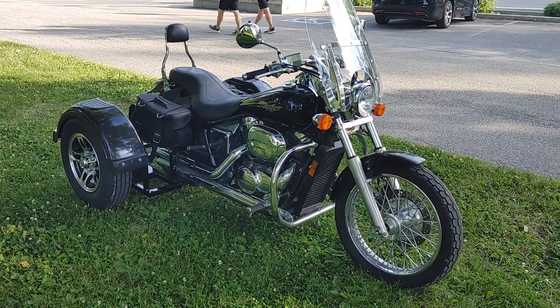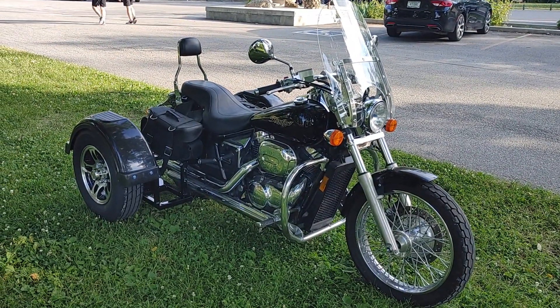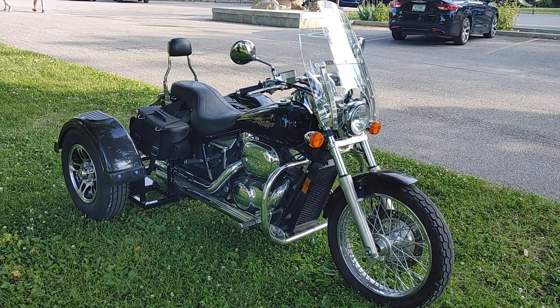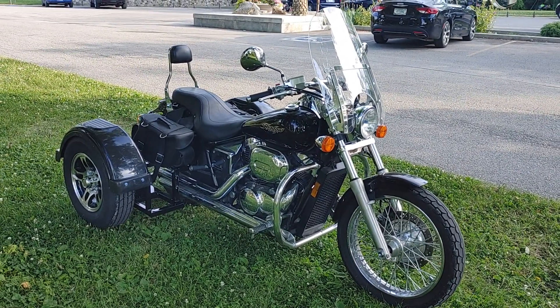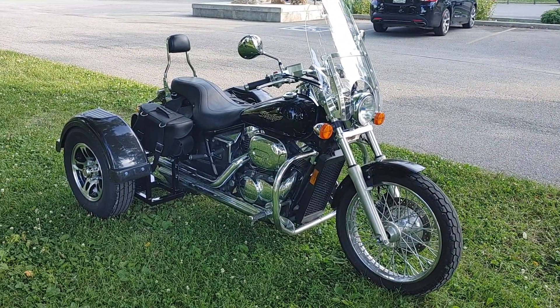This is David Moss with BIC Trikes. If you like, hit like, subscribe, leave us a comment — we'd appreciate it. You can also check out our price list on our website, BICtrikes.com. BIC stands for Brothers in Christ, where Jesus Christ gets all the glory. Thank you so much and God bless.